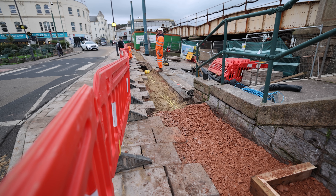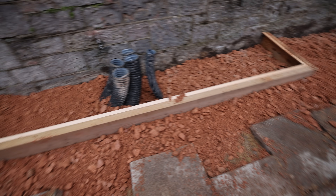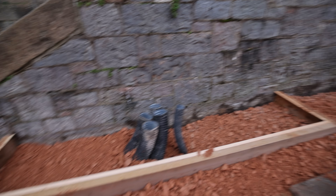The guys are just backfilling in this area now. They're putting in what's called Type One - the material you can see there - and then they'll start compacting it, then get ready for surfacing and relaying all of the pavers that you can see in front of us.